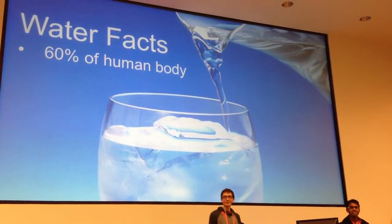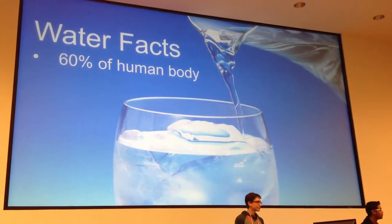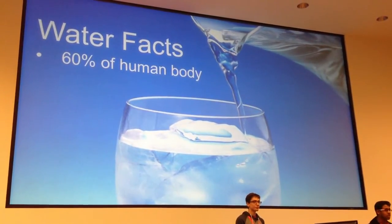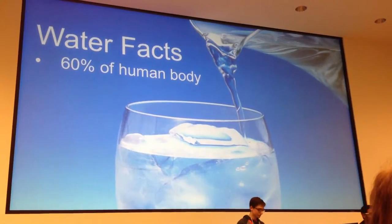Water is life. 60% of the human body consists of water. What happens when that water level decreases? Fatigue, stress, confusion, organ damage — problems we don't ever want to see up in space.